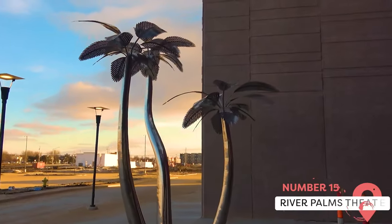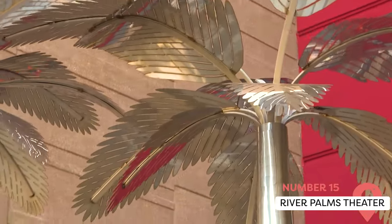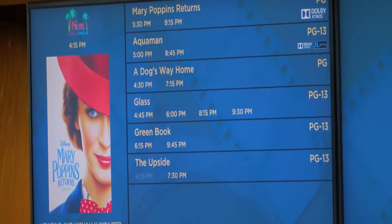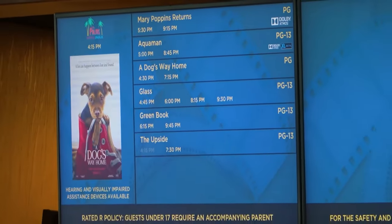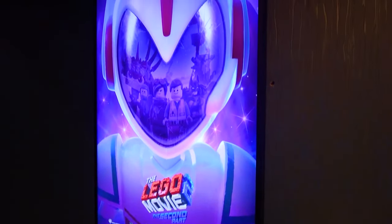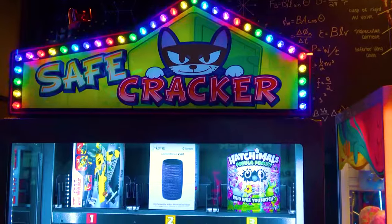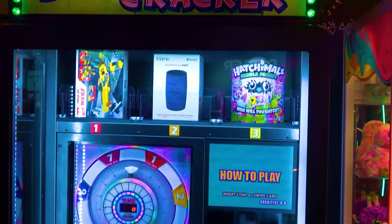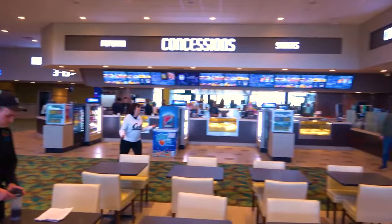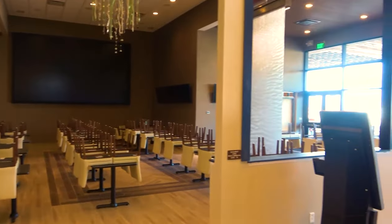River Palms Theater. The River Palms Theater, located inside the Laughlin River Lodge, offers a selection of entertainment options, including comedy shows, tribute acts, and various concerts. This 270-seat theater provides an intimate setting for enjoying live performances. In addition to the theater, the Laughlin River Lodge offers various dining and gaming options, making it a versatile location for an evening out. Whether you're interested in a lively show or a quiet dinner, there's something to suit every taste.